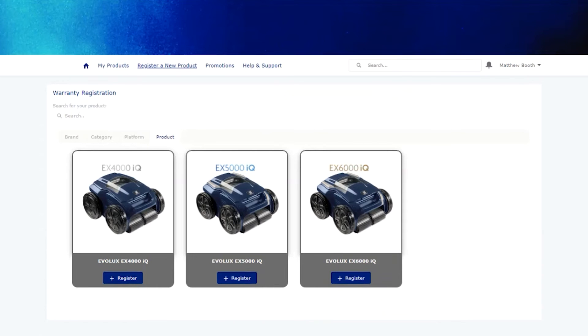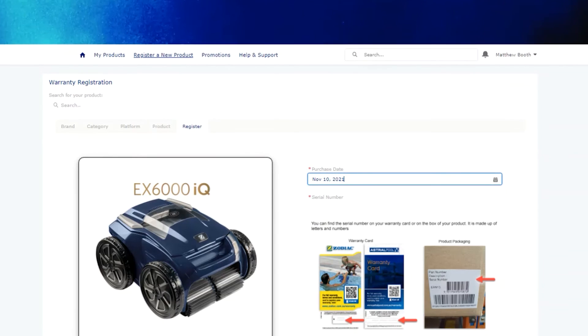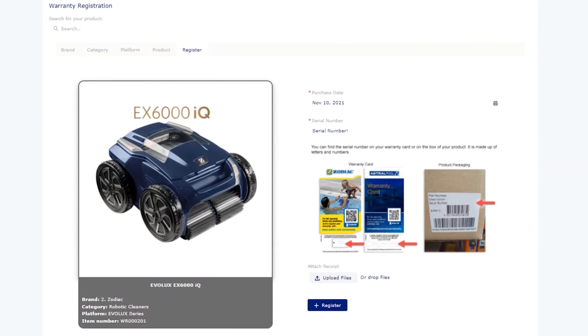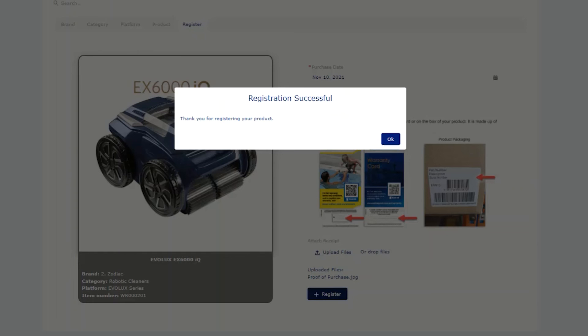In this demonstration, I'll select the Zodiac Everlux EX6000 IQ Robotic Cleaner. In order to register the selected product, enter the purchase date and serial number. Then attach your proof of purchase. Finally, click Register and the system will confirm a successful registration straight away.